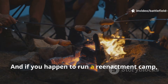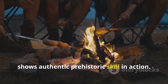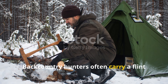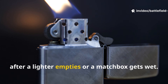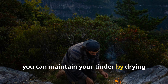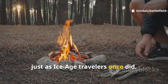If you happen to run a re-enactment camp, this method draws attention because it shows authentic prehistoric skill in action. Back-country hunters often carry a flint striker set because it still functions after a lighter empties or a matchbox gets wet. Even on long treks, you can maintain your tinder by drying fungus or bark near the evening fire, just as Ice Age travellers once did.